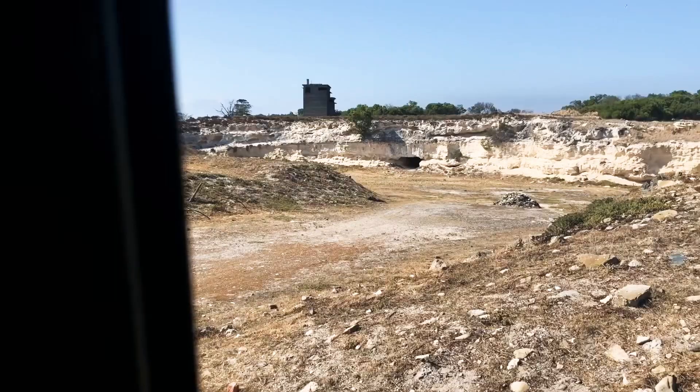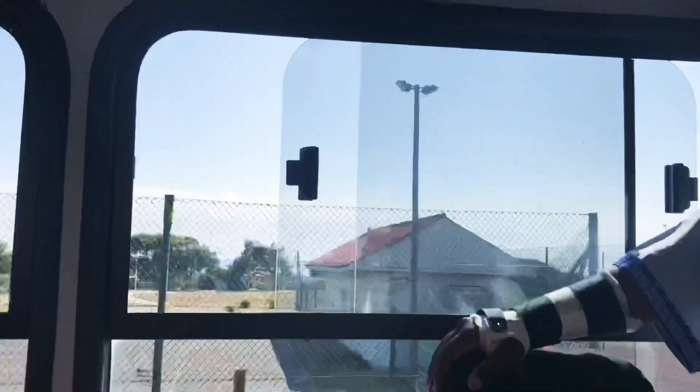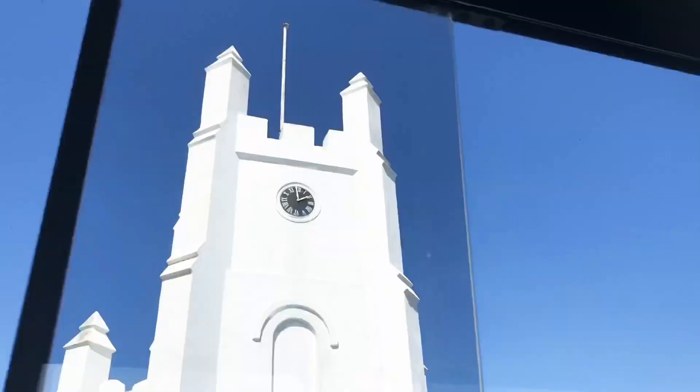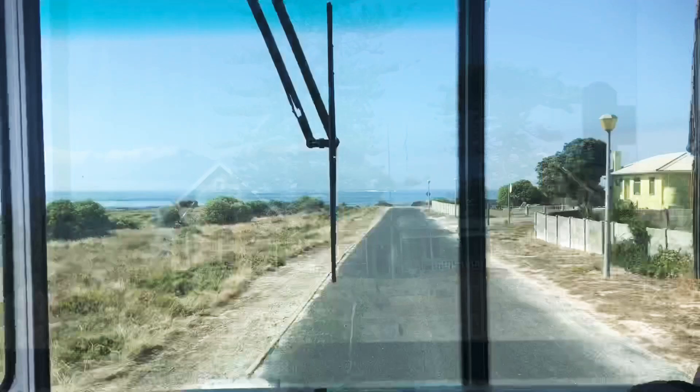What a great use of time! And we're off to the quarter where all the staff used to live on Robben Island. Can you believe it — there are actual residents here who work for the prison, mainly.